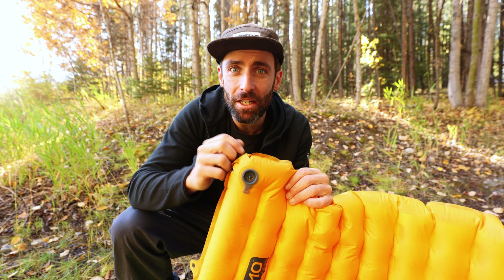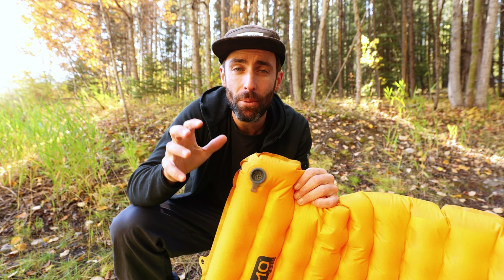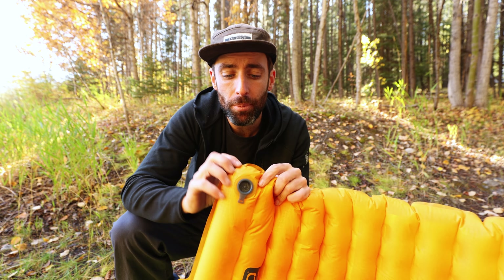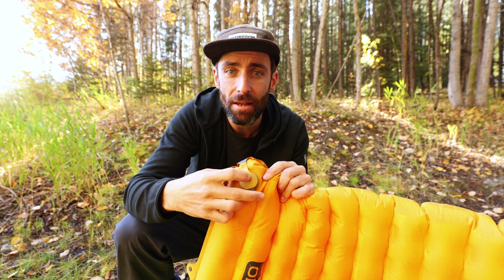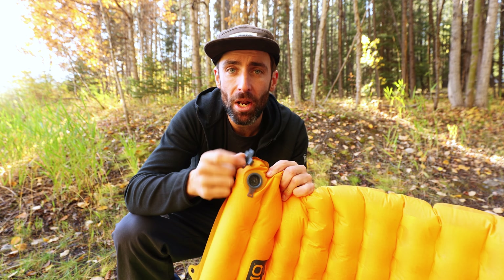Valve type differs a little between brands, but there are some really good ones out there that make a real difference in how easy it is to inflate and deflate your sleeping pad. For example, on the Nemo Tensor here, it's a two-layer valve. This one plugs in to stop it; pull it out to use the inflation sack, and you can pull it out entirely, leaving a really big opening to deflate the pad very quickly.